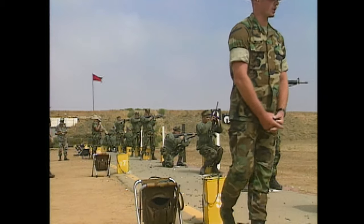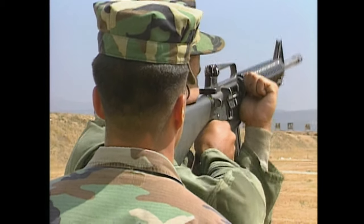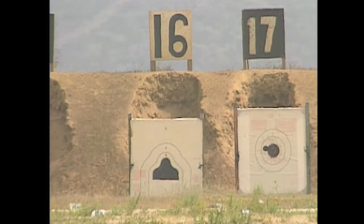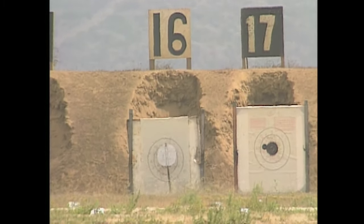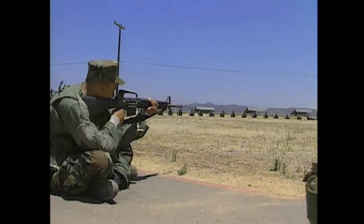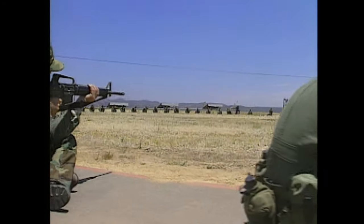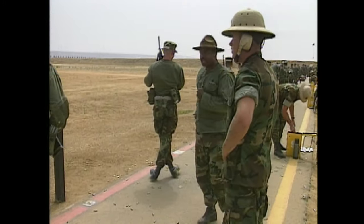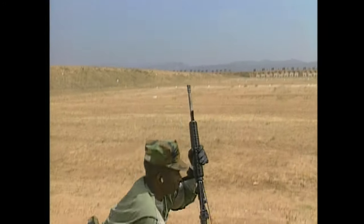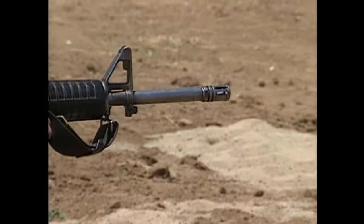On the firing line, the recruits learn their most valuable war-fighting skill: how to shoot straight. Every recruit, before he can call himself a Marine, must demonstrate proficiency with the M16. If you can't hit a target, the Marines can't use you — except maybe to flip hamburgers at the officers' club picnic.